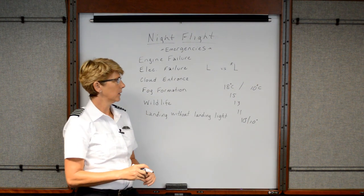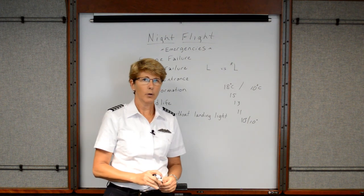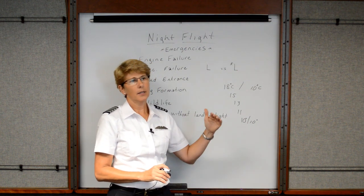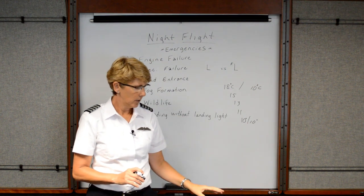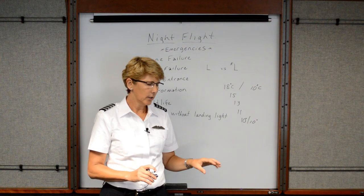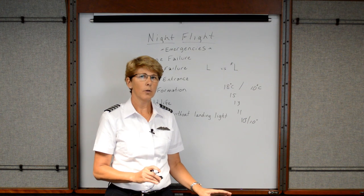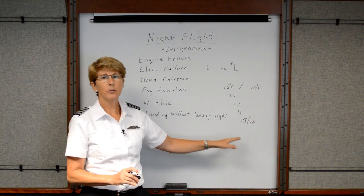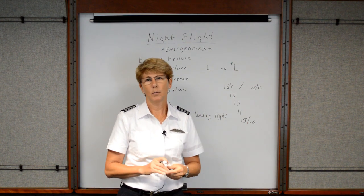Especially in the early evenings and wintertime particularly, fog can form very, very quickly. Pay attention to the temperature/dew point spread. If you're already airborne and you look down and notice that the street lights or traffic on the interstate are starting to look a bit fuzzy, that's typically when fog is starting to form. Be vigilant to the temperature/dew point spread and always know where a point of safety is to fly to.